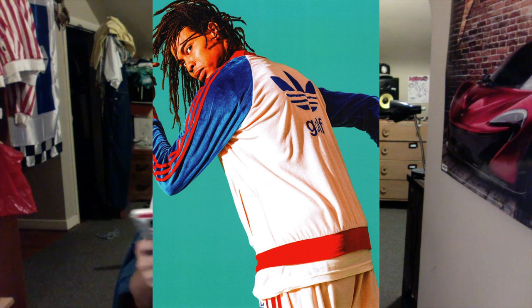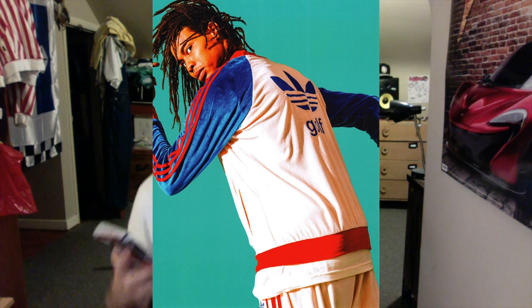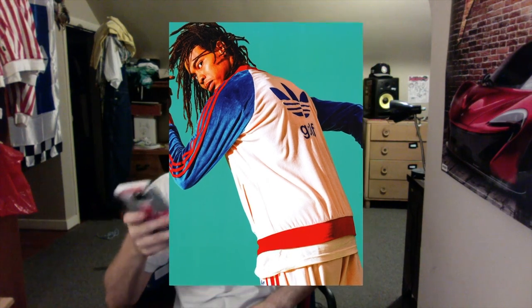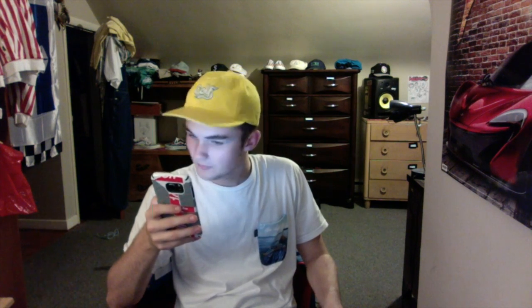Next shot here we have what I guess is an Adidas and Golf Wang collab, but it could just be made to look like it because Tyler does that a lot with his clothing — makes it look like other brands. The colorway is really cool. I probably won't end up getting it just because it'll probably be too expensive and there are other things I have my eye on, but cool shot.